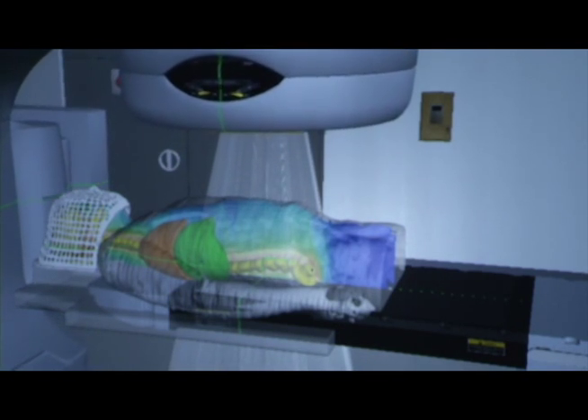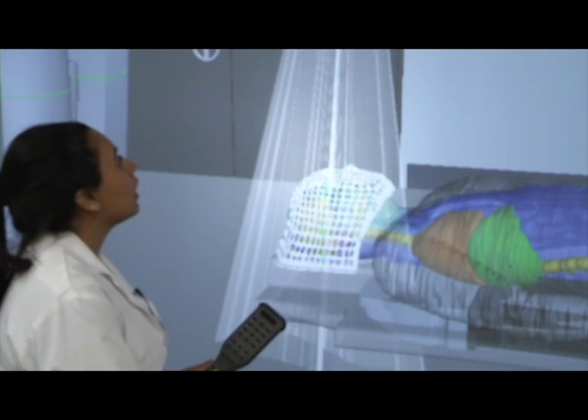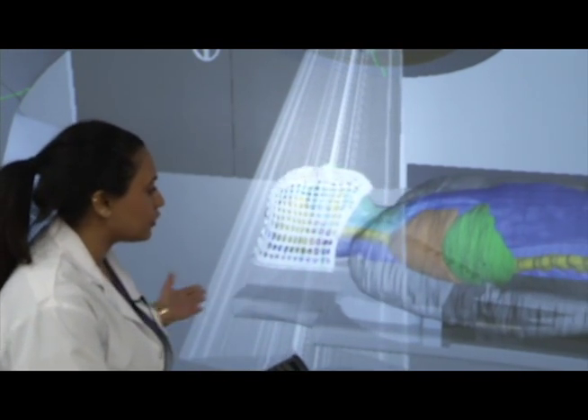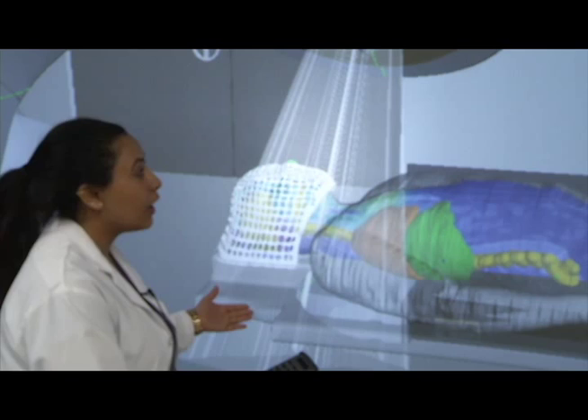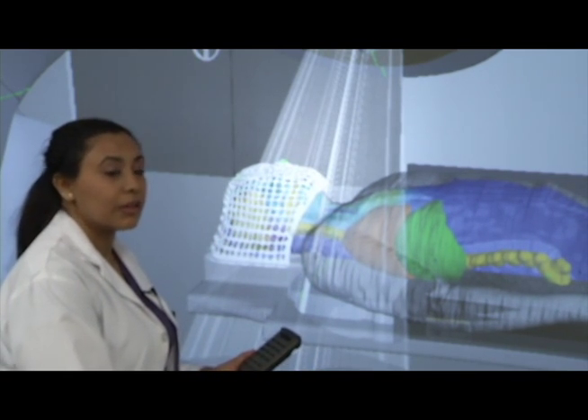It gives us a basic knowledge of how the machine works, so we know when we can move the machine around the patient, how to move the couch, how to move a patient on the machine. That way we're better prepared when we're in the clinical setting.